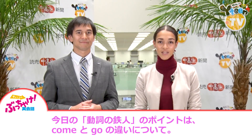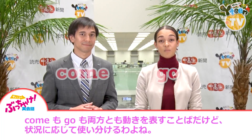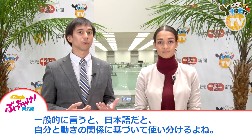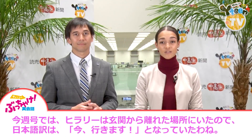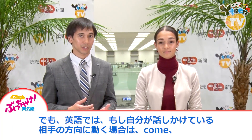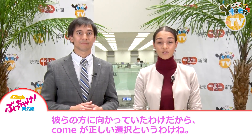Our Doshi no Tetsujin point for today is about the difference between "come" and "go." These are two very important, very common verbs, but the way they are used is a little different between English and Japanese. Both "come" and "go" refer to movement, but we choose which one to use based on the context. Generally speaking, in Japanese, you choose based on your own relationship to the movement — if the destination is away from you, you would use iku. In this week's issue, Hilary is away from the door, so the translation was ima ikimasu. However, in English we use "come" when moving toward the person we are talking to, and "go" when moving toward a third party. Hilary was talking to her dad and Meg when she said "coming" — she was moving toward them, so "come" was the appropriate choice.